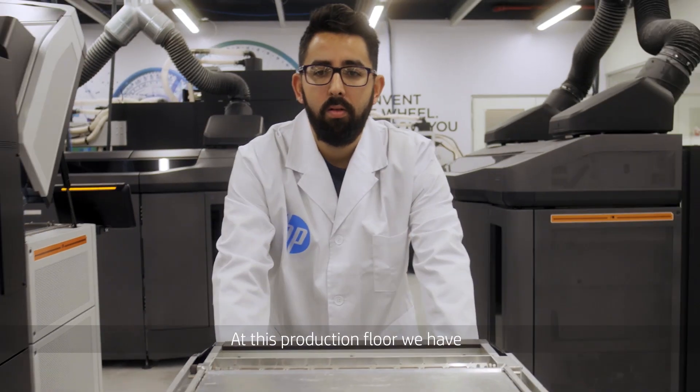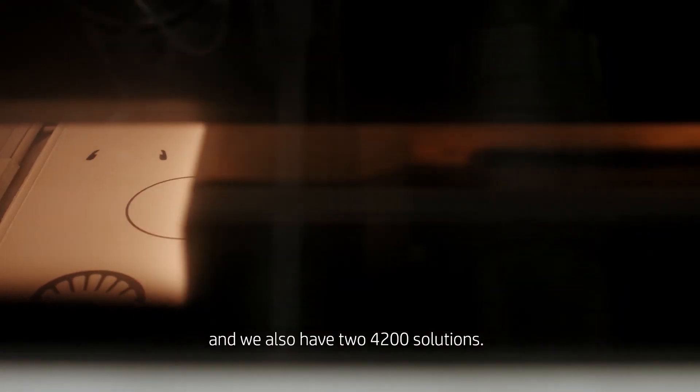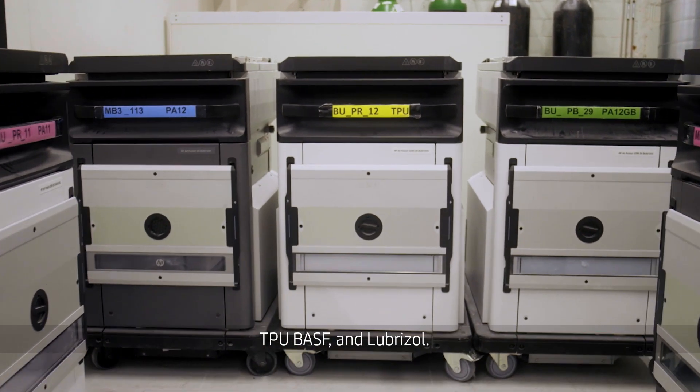At this production floor we have six 5200 solutions and we also have two 4200 solutions. We print PA12, PA11, PA12 gas feed, CPU BSF, and Lubrizol.